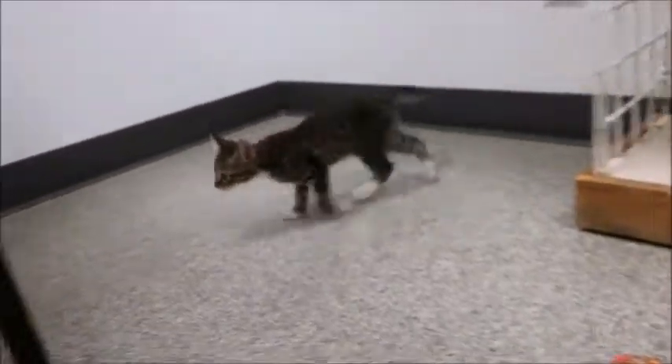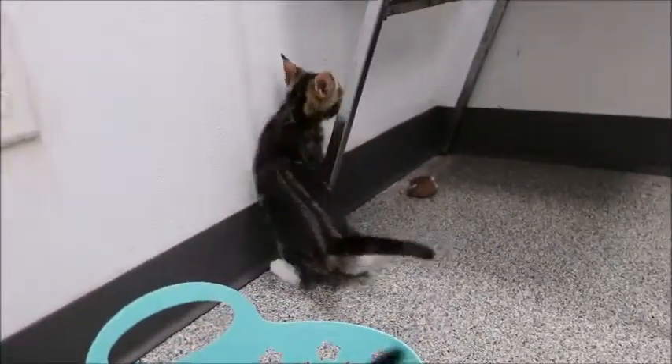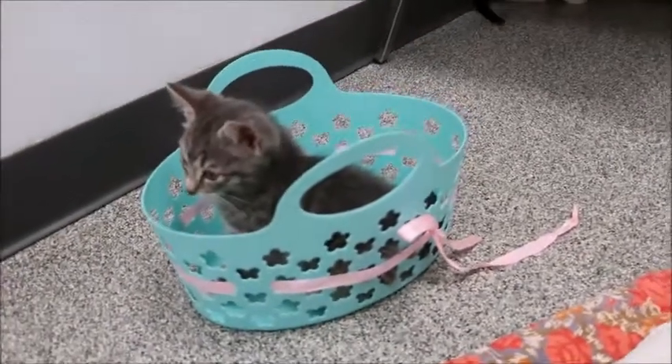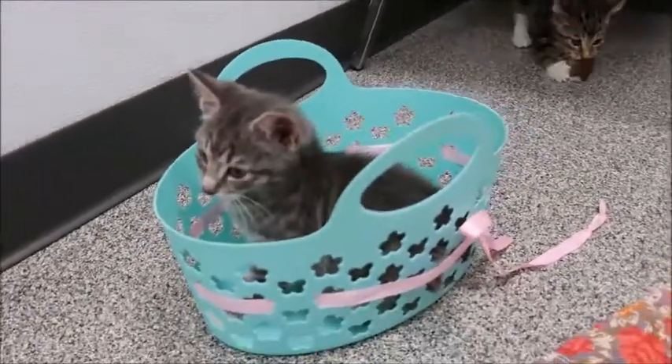And then we have Dragonfly and Lightningbug. Lightningbug is the tabby with the kind of swirly markings. And then this is Firefly — he's the gray one. I hope I got it all straight; I'm looking at notes.